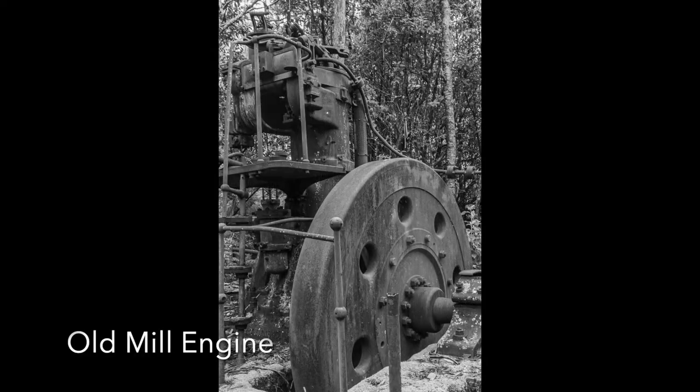Old Mill Engine: This is an interesting bit of machinery to be in this setting. It is nicely in focus with good composition, but there is not a lot of contrast in the image and the engine is lost against the background. This image may have been better in colour, which would certainly separate the foreground from the background, although it is not possible to know this without seeing the image in colour.